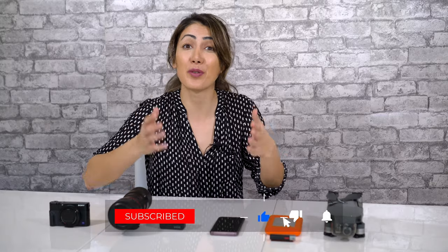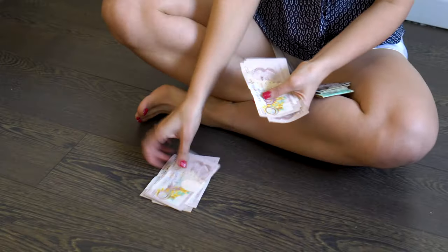Hi guys, we are Mansoore and Bruno who is behind the camera. Usually we post travel videos and documentaries on our YouTube channel, but today in this video I'm going to share with you what cameras and equipment we use to shoot our videos. Most likely when you hear gear and equipment, you think that you should spend a lot of money to be able to go out and shoot, but that's not true. Do you have a smartphone? You can just start with your phone.